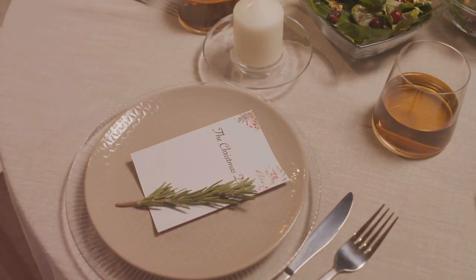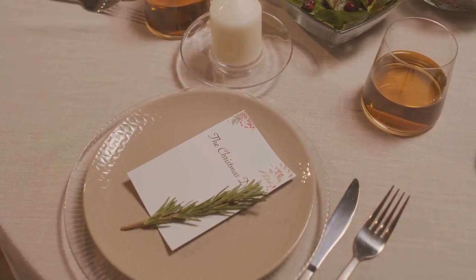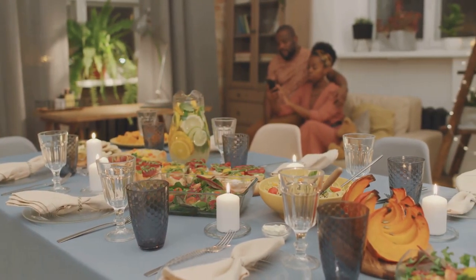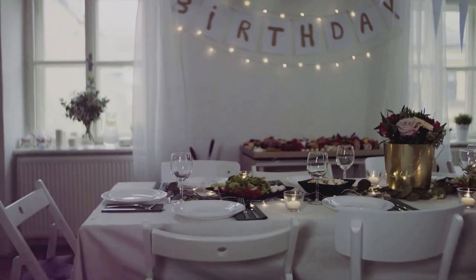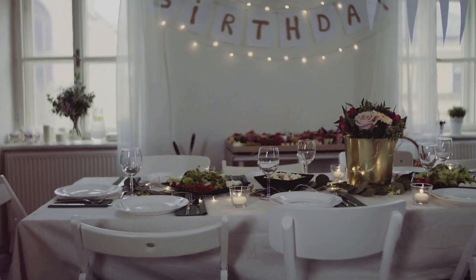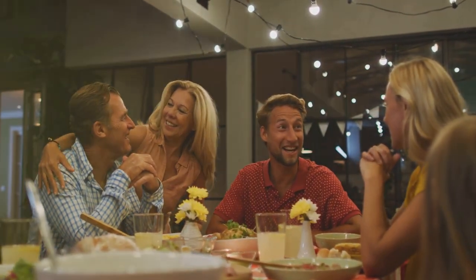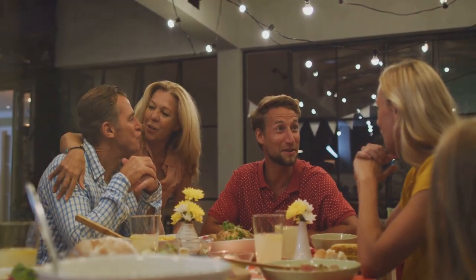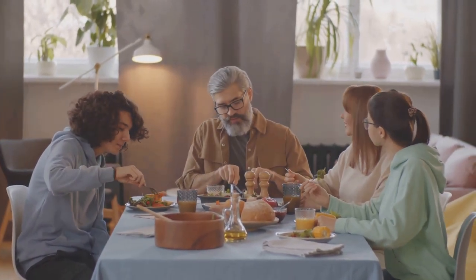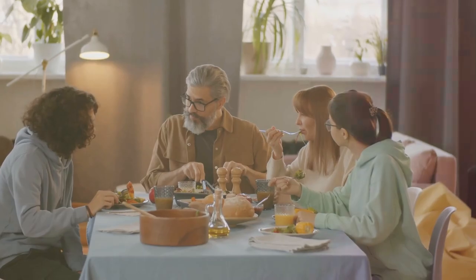Placemats are practical, easy to clean, and add a bit of colour and personality to the table. Just fold your napkins neatly and place them on the dinner plates. As for the centrepiece, a casual dinner setting lends itself well to creative freedom — a simple vase of fresh flowers, a bowl of fruit, or even a collection of candles can serve perfectly. It's about creating a sense of togetherness, a space where everyone feels at home.